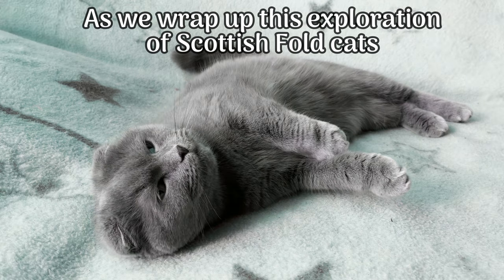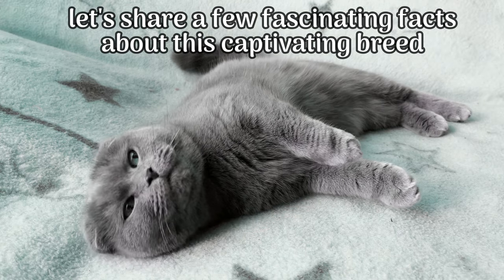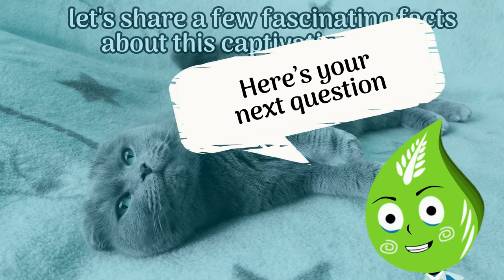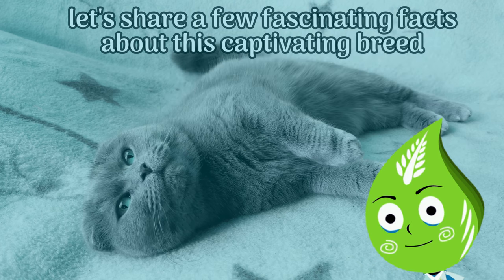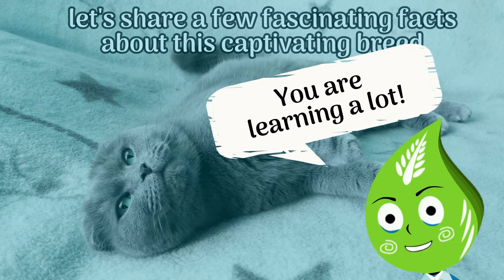As we wrap up this exploration of Scottish Fold Cats, let's share a few fascinating facts about this captivating breed. Next question: how did William Ross develop the Scottish Fold breed? He mated Susie with a British Shorthair. Wonderful — you are learning a lot!